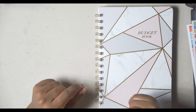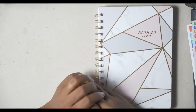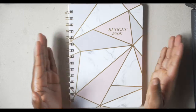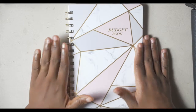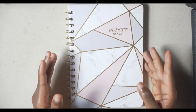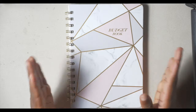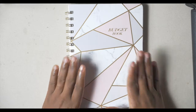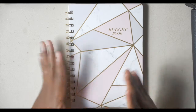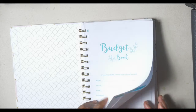Hi guys, welcome back to my channel. Today we will be planning out this month's budget. I started a new job and this week will be my first paycheck, so I want us to plan out this month's pay and expenses for the month.